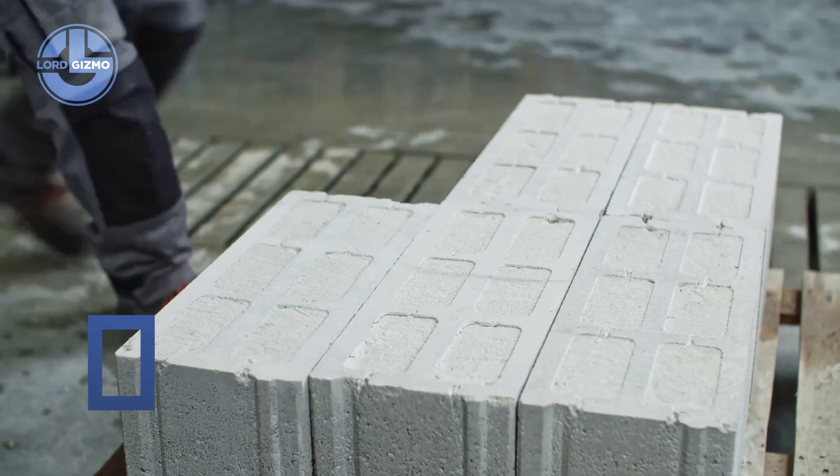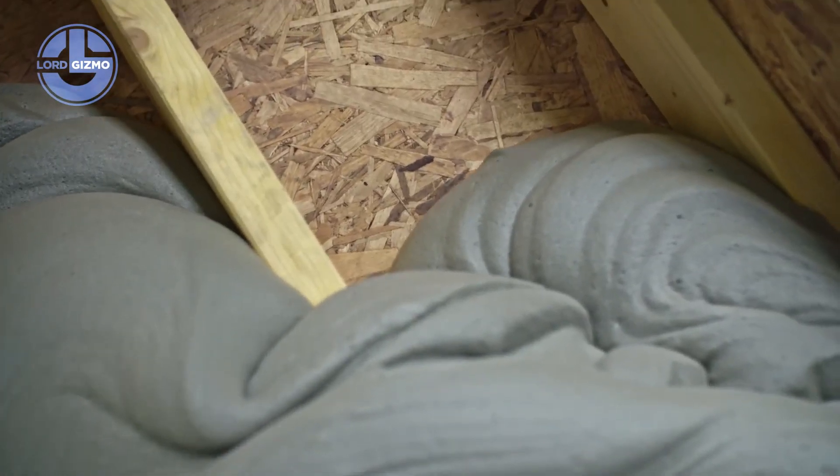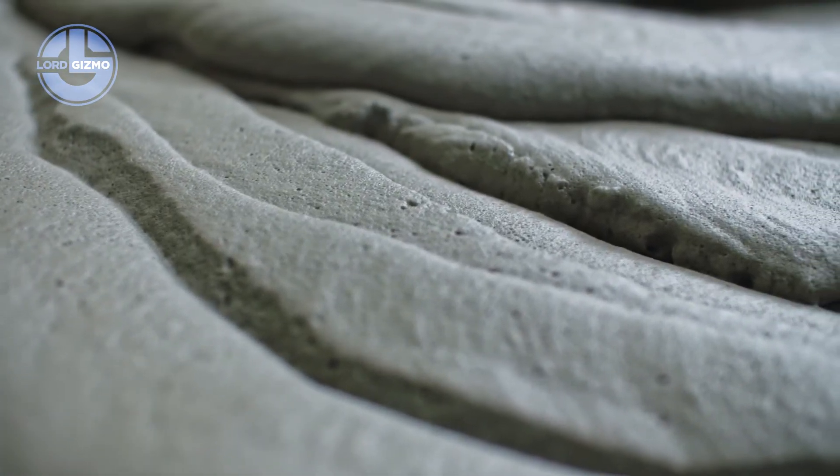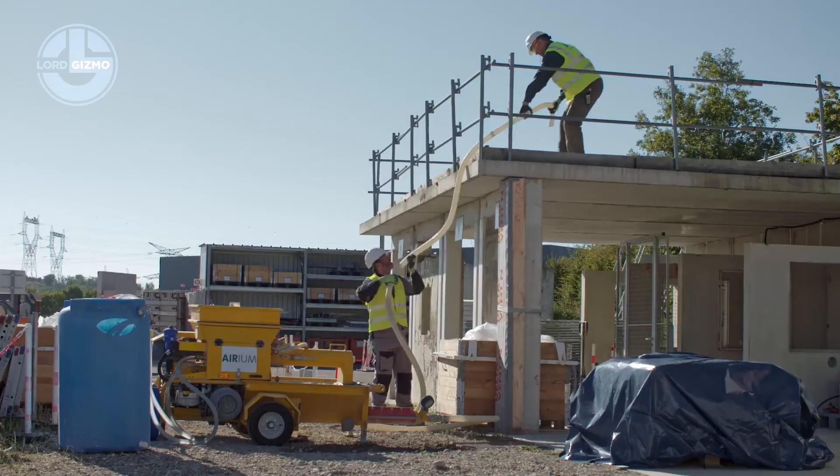This is Irium, a revolutionary insulating material developed by Lafarge Holcim, one of the world's leaders in sustainable construction. Irium isn't just concrete — it's a mineral foam. Lightweight, fire resistant, fully recyclable.